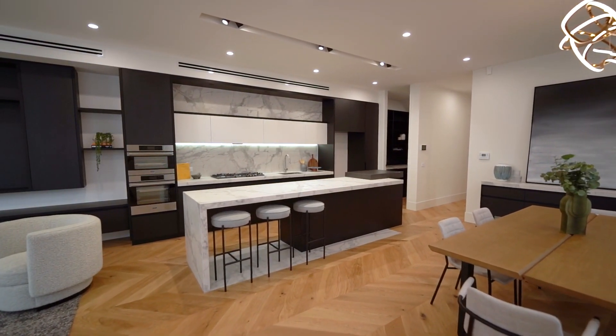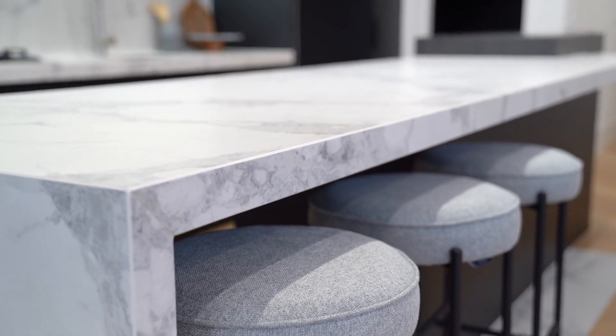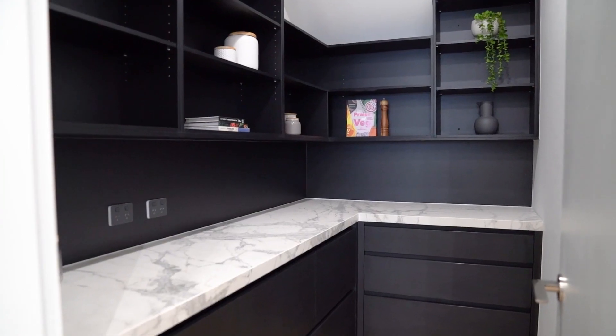The kitchen is where life happens. It's the place that you interact with guests and family. Beautiful stone bench tops, the upper echelon of European stainless steel appliances, and a huge butler's pantry sets this one apart.